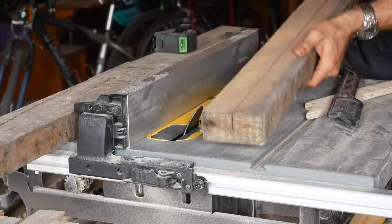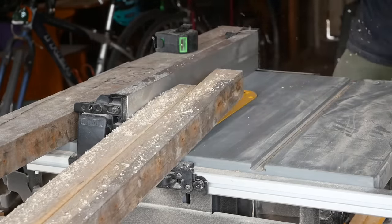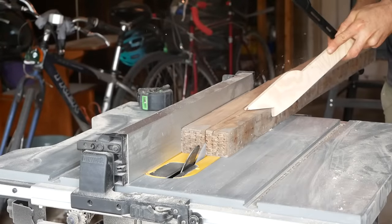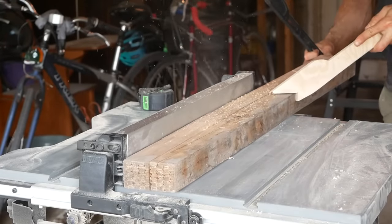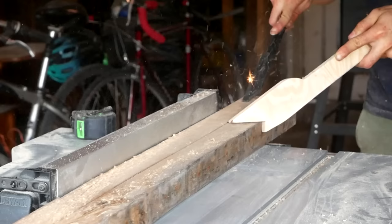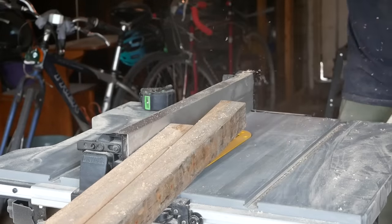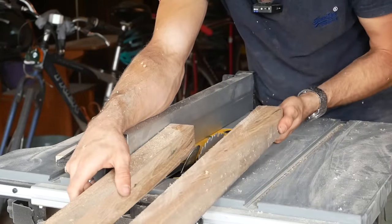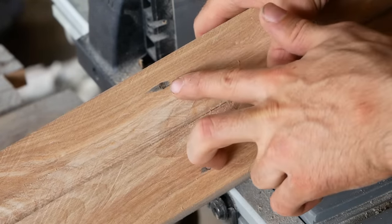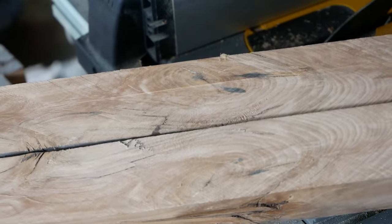I'll flip this over and go through the other side. Time for the one with the nail. There was definitely a little spark there, and there is our nail. The saw got through it no problem. What are stock table saw blades for if not cutting through nails? That looks awesome — this wood is so beautiful. Look at this grain. This is unreal.